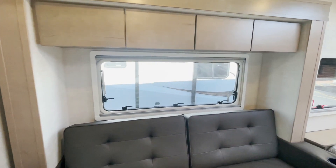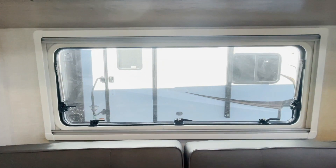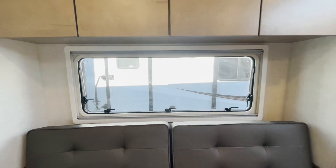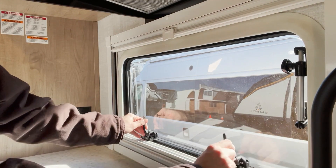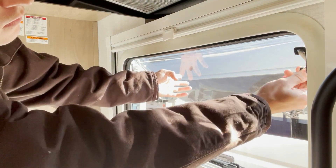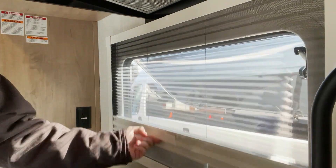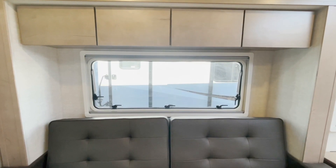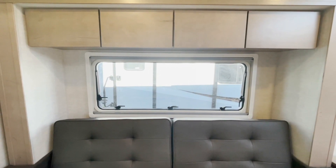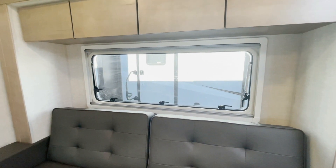Back behind that, this thing has windows for days. That window is huge. As I mentioned outside, it is a dual pane acrylic window, meaning these are going to be much quieter, a better insulator, and you'll get less condensation on those really hot summer days when you wake up and it's cooler inside than cold outside. Certainly just a great feature that I absolutely love about this.